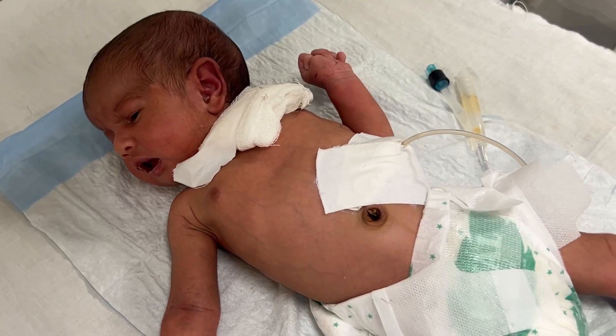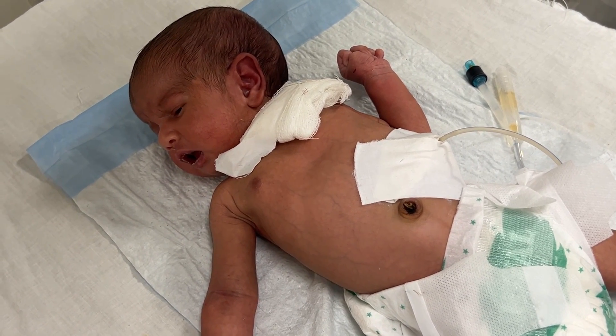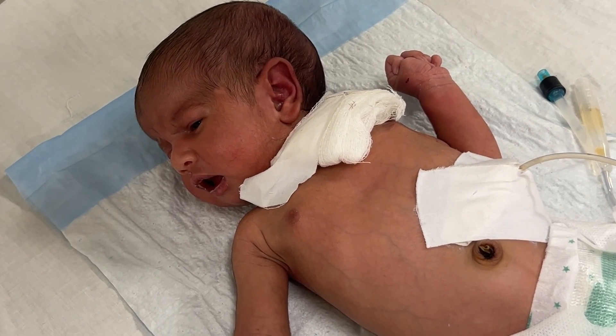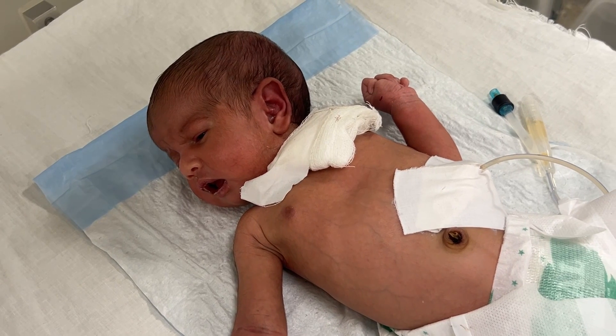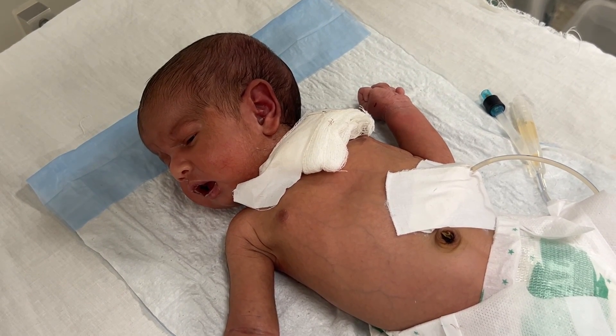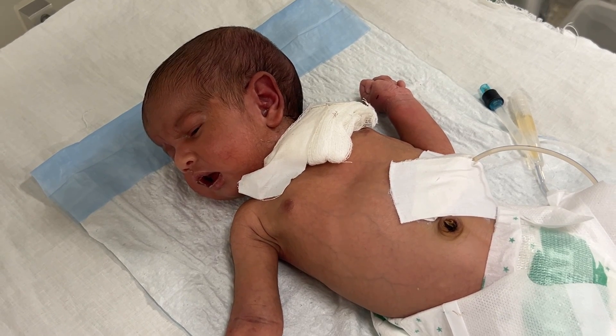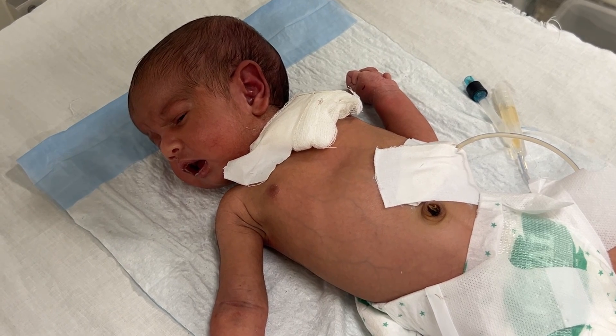And most importantly, don't lose hope — these babies can recover and grow beautifully with proper care, patience, and regular follow-up with their medical team. Thank you for watching. This is part of our ongoing effort to educate and support parents in caring for fragile babies in the NICU and beyond.